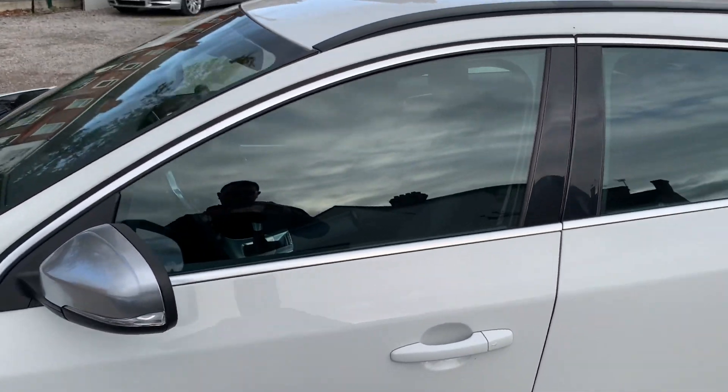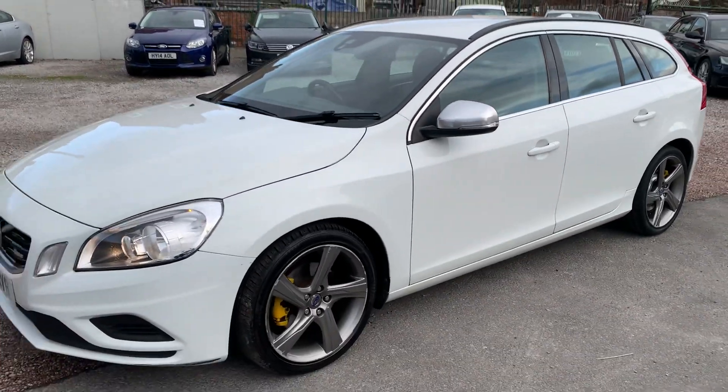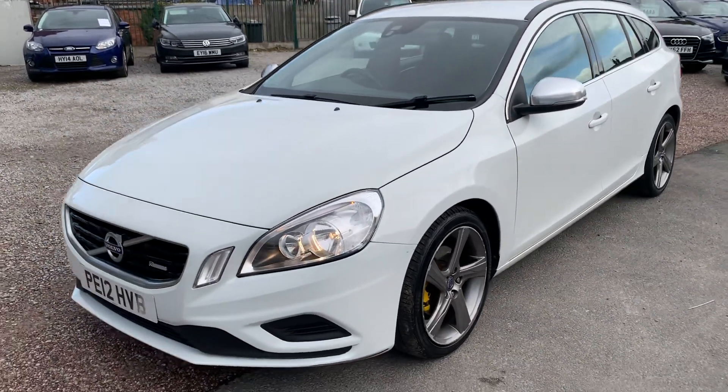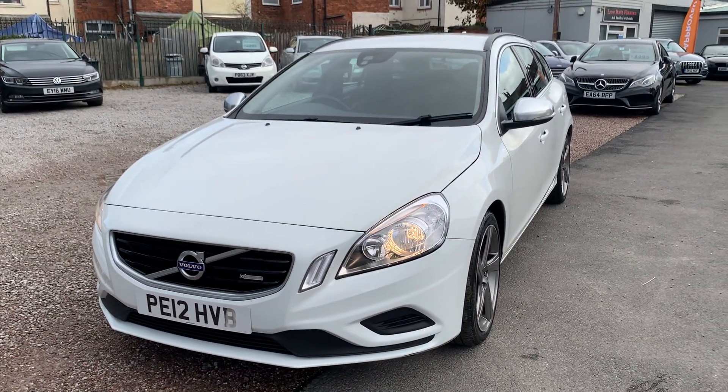We're based in Crewe in Cheshire, just a short distance from the train station, or a 10-minute drive off junction 16 of the M6. If you've got any questions about this one, just give us a call.